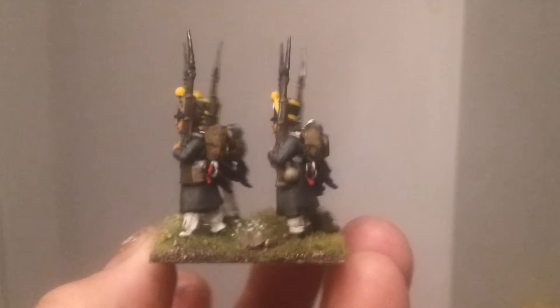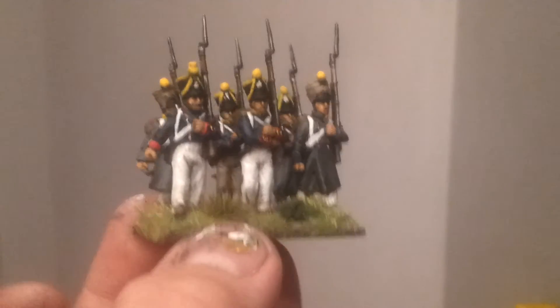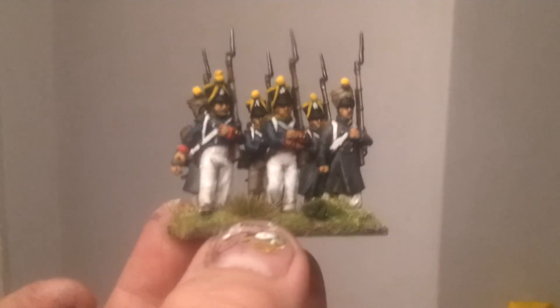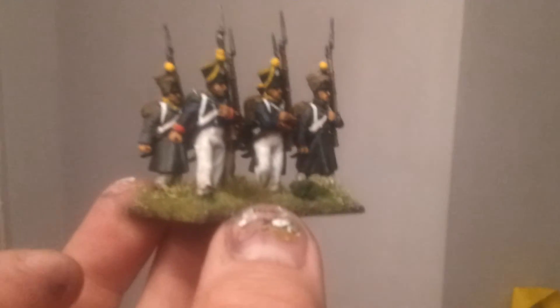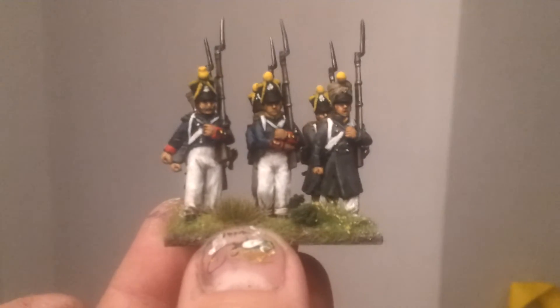I was pretty stoked about that, to be fair. So that's the first 6 done of many. With my hours at work at the minute I'm struggling, but if I can soldier on at just over 3 hours per batch, I'm hoping to get at least a playable sized game done by December. I'm going to keep you updated on how my Napoleonics are going.